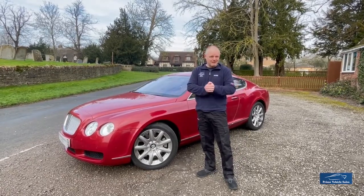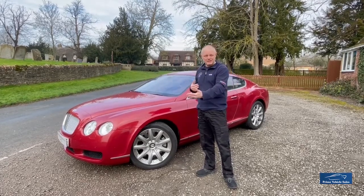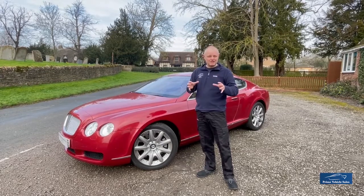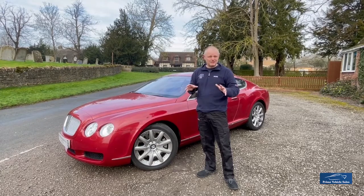I'll leave my introduction at that. We'll do a walk-round and a test drive and there will be lots of images also available. If there are any questions relating to the car or its history or anything else, please do feel free to contact us at any time.